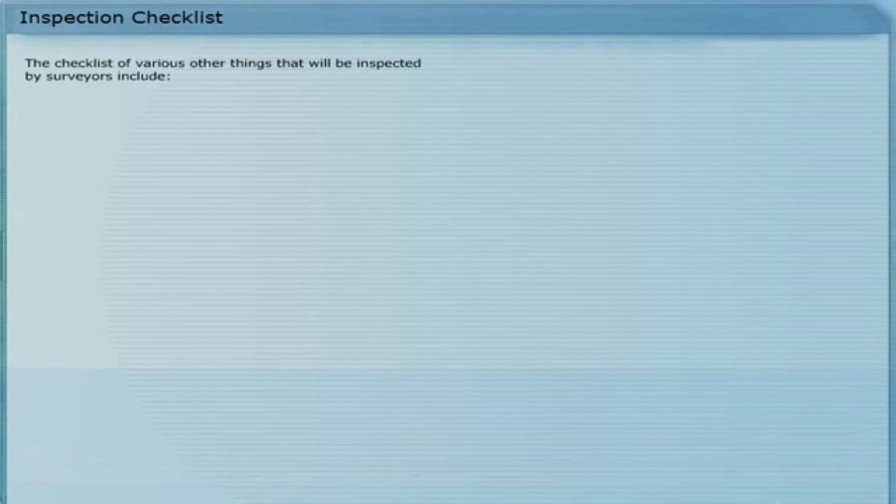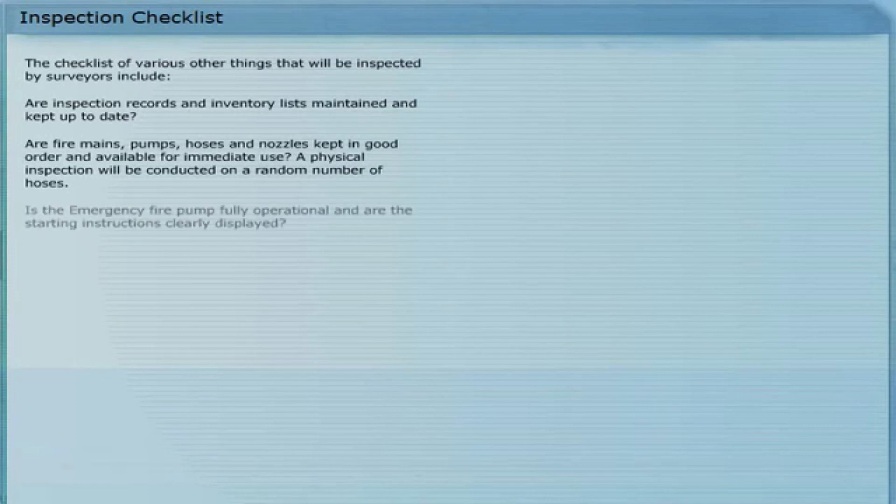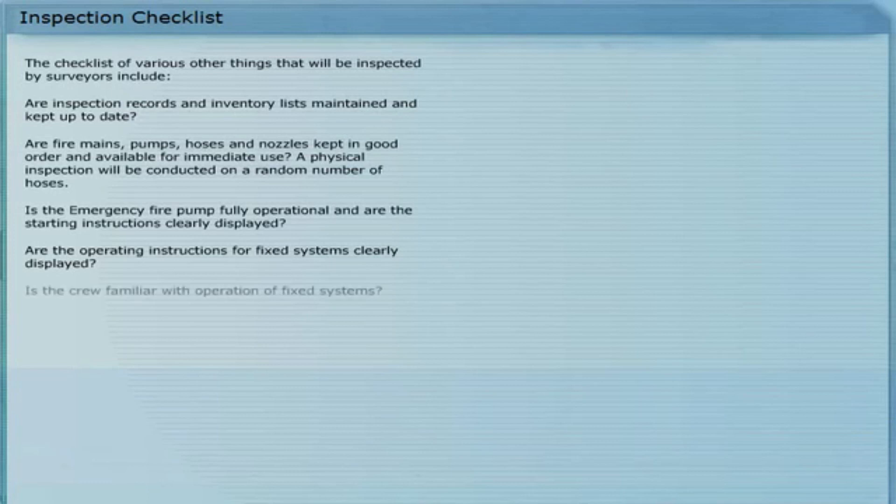Such as the fire control arrangement, etc. The checklist of various other things that will be inspected includes our inspection records, inventory lists maintained and kept up to date, our fire mains, pumps, hoses and nozzles kept in good order and available for immediate use.